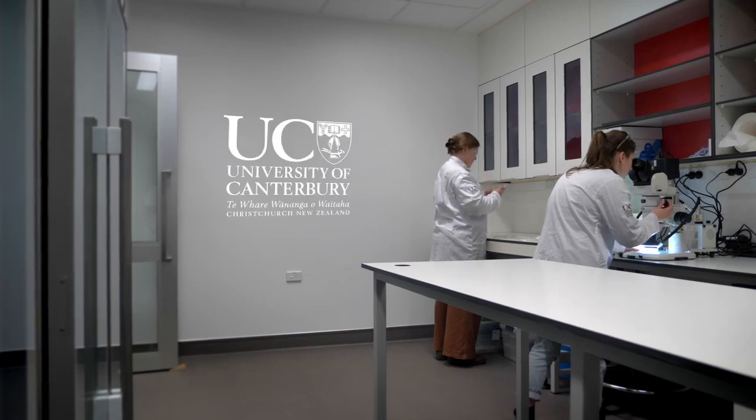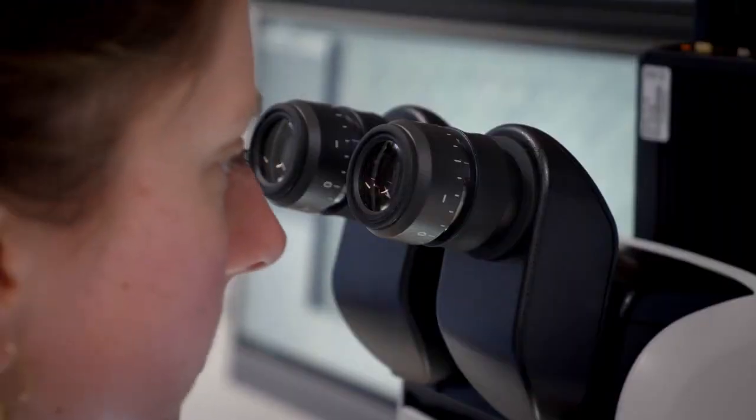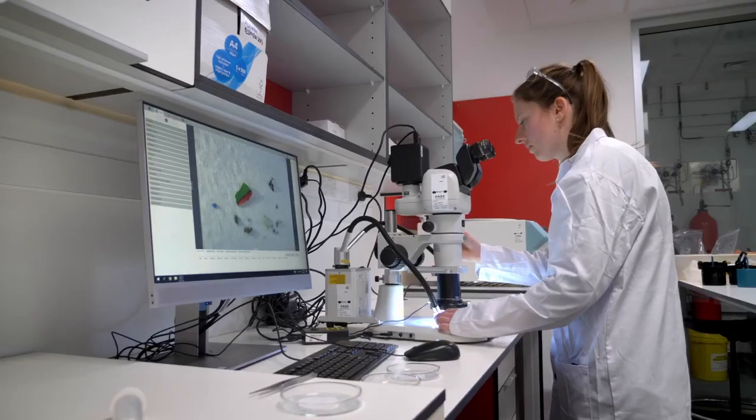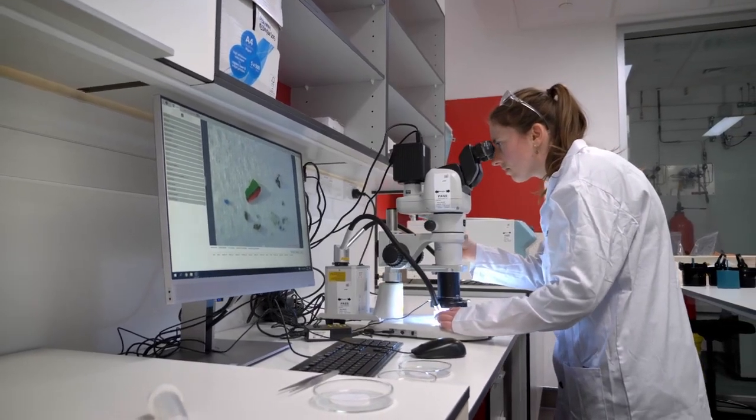Microplastics are small parts of plastic, usually less than five millimetres or half a centimetre in diameter. These can either be primary microplastics — something like a microbead or glitter that's been made to be small — or secondary microplastics, which are formed in the environment from the breakdown of larger plastic items. That also includes fibres released from textiles and clothes during washing.